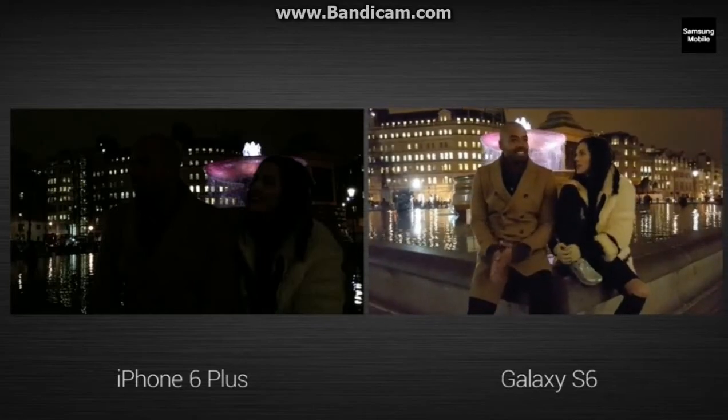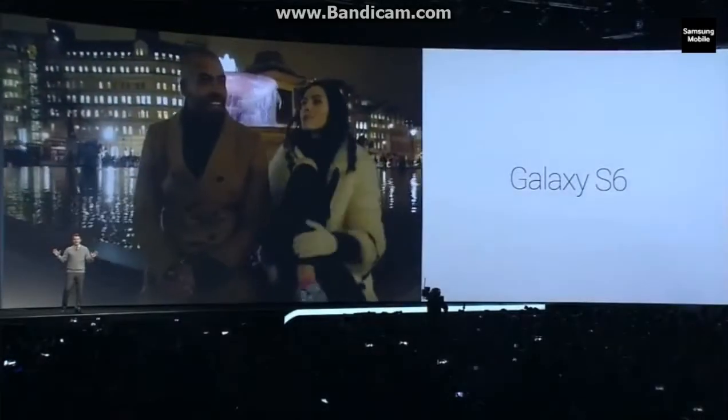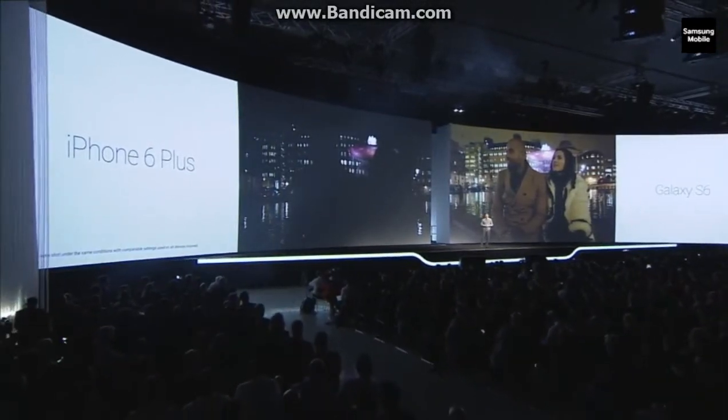That's shot with the S6. We are tremendously proud of what we've been able to achieve, and it's all because of the incredibly bright f1.9 lens. We can't wait to see what you'll create with it.